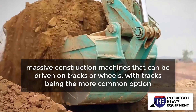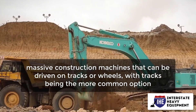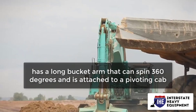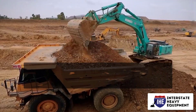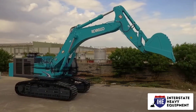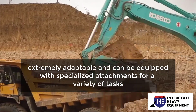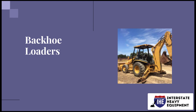Excavators are massive construction machines that can be driven on tracks or wheels, with tracks being the more common option. A traditional excavator has a long bucket arm that can spin 360 degrees and is attached to a pivoting cab. The operator sits in the cabin and has a nice view of the scene from there. Excavators are extremely adaptable and can be equipped with specialized attachments for a variety of tasks. Number two: backhoe loaders.